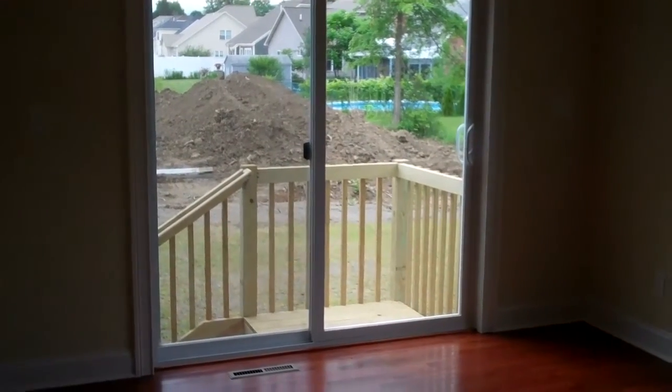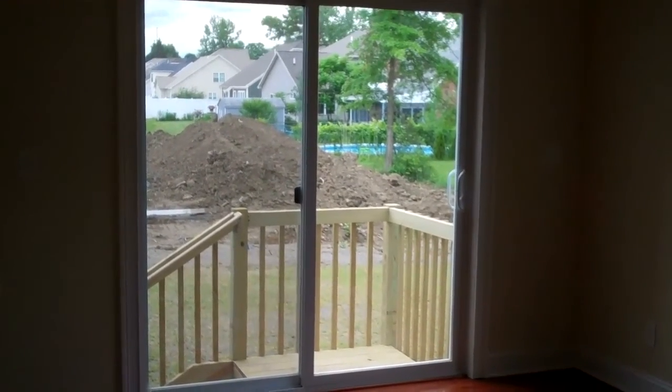The stairs are off to the side, and there's a large patio door.